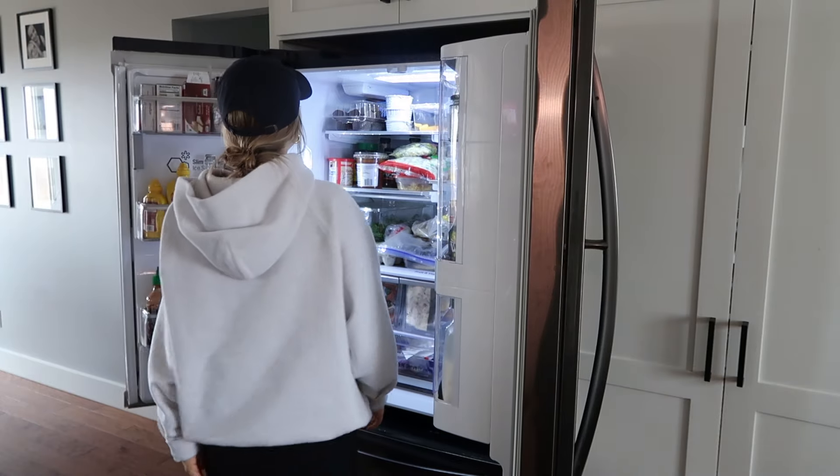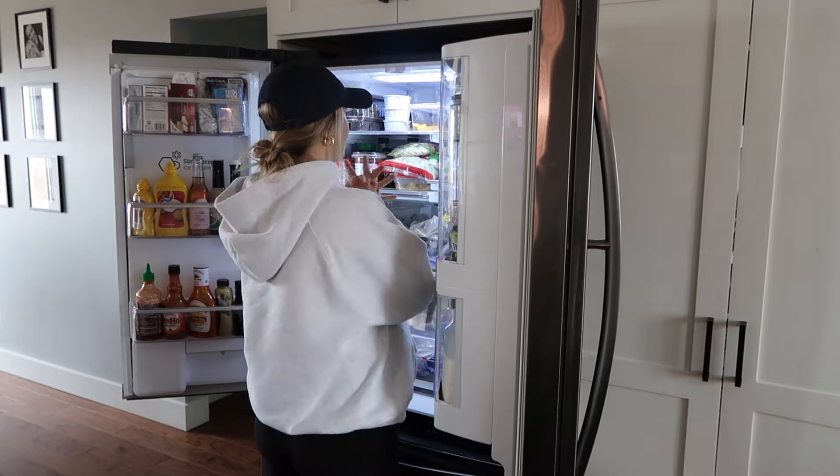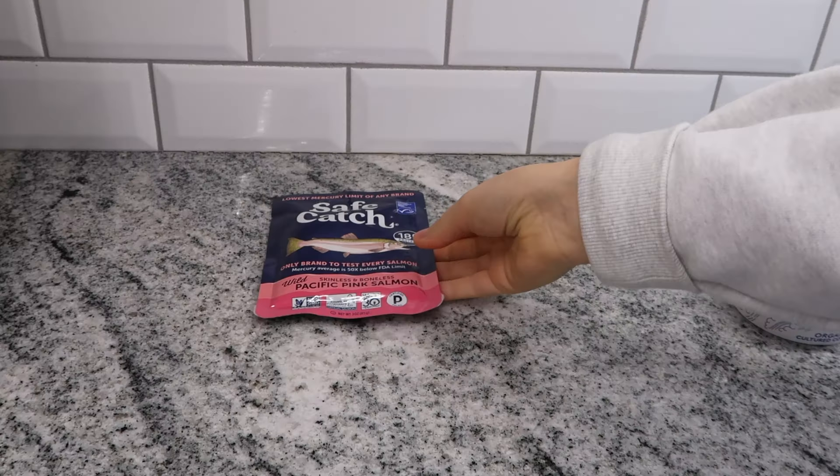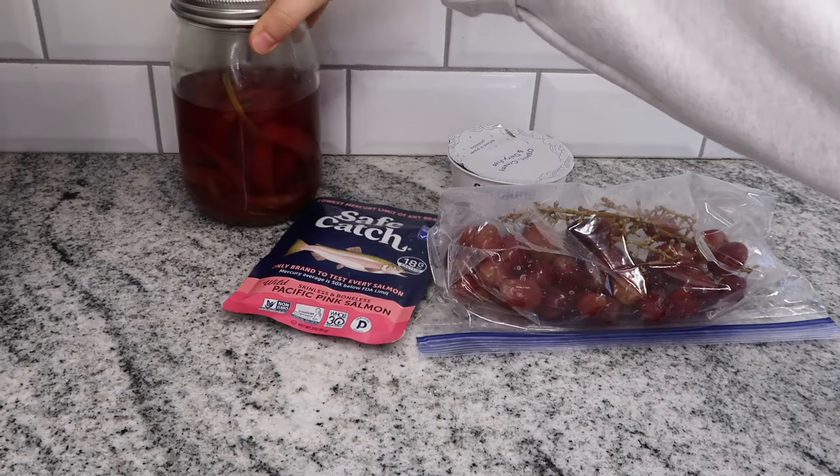I'm going to have my tuna salad for lunch — this is my go-to because it's so easy, quick, and so good. If you don't like tuna, you can replace it with chicken. I've been eating this for lunch almost every day for two weeks because I love it. It takes me like five minutes, and I will do anything that doesn't require 20 to 30 minutes in the kitchen. Also, this is my gut-friendly version, so it doesn't look like a normal tuna salad recipe.